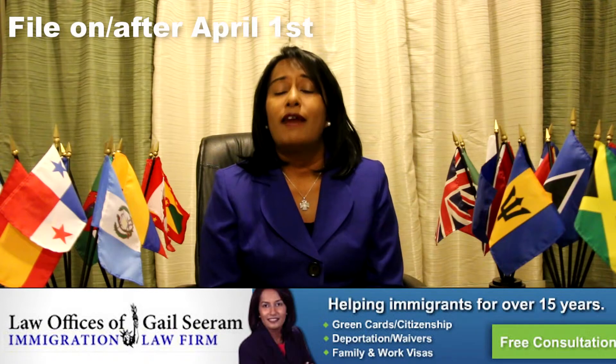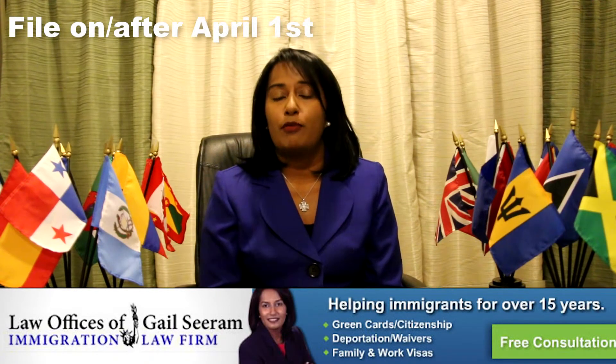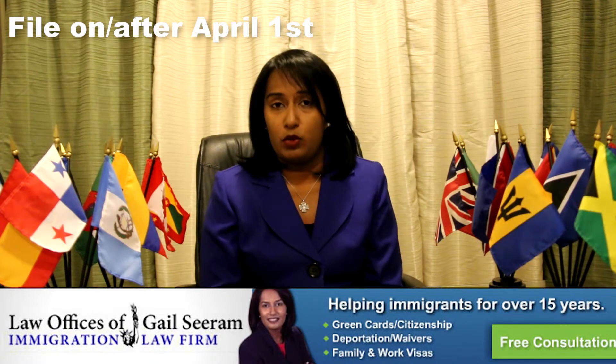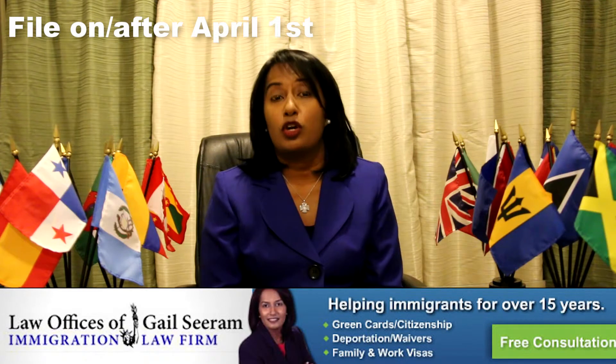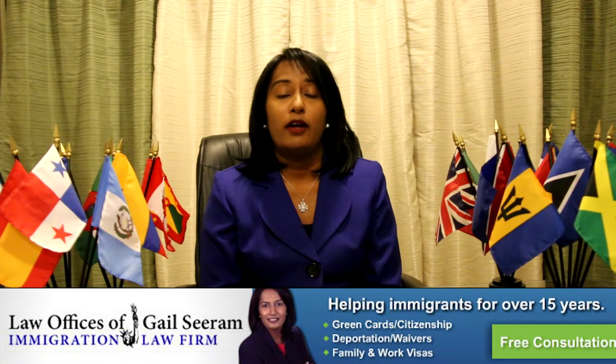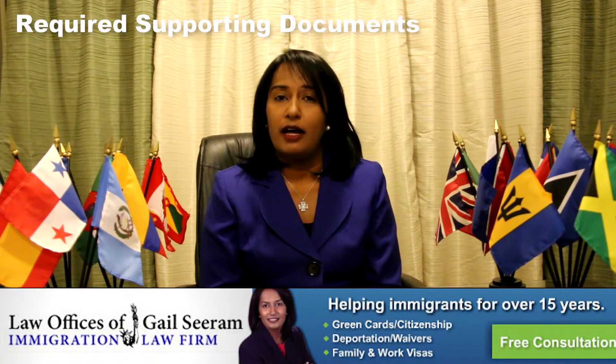When can applications be accepted? Applications have to start to be accepted on April 1st of each year. If you plan to apply for an H-1B, it's recommended that you start early — at least three months in advance — because a lot of documents are required to file the H-1B petition.